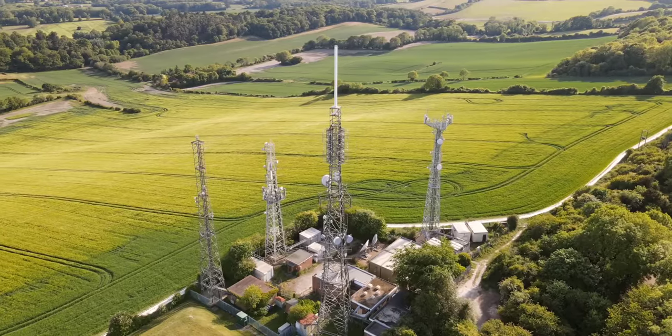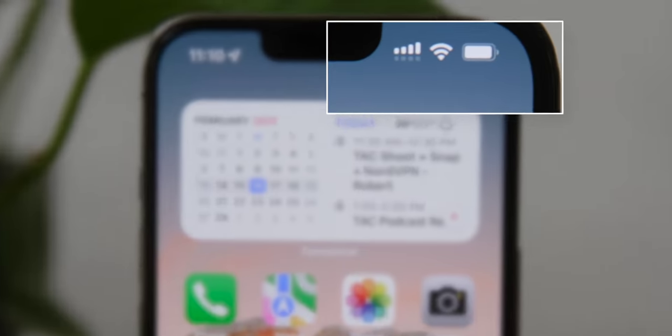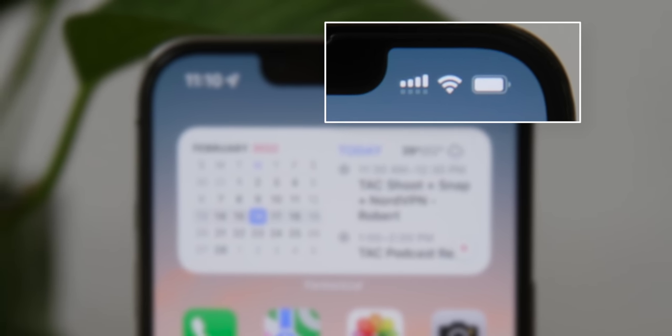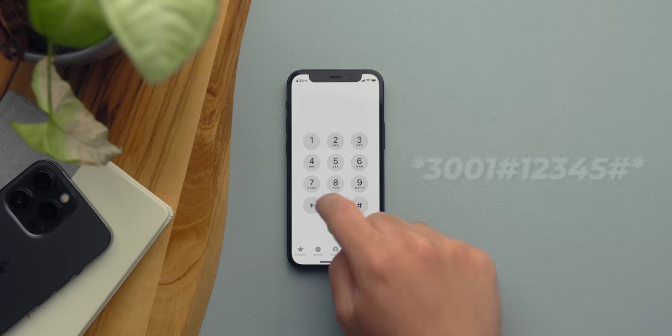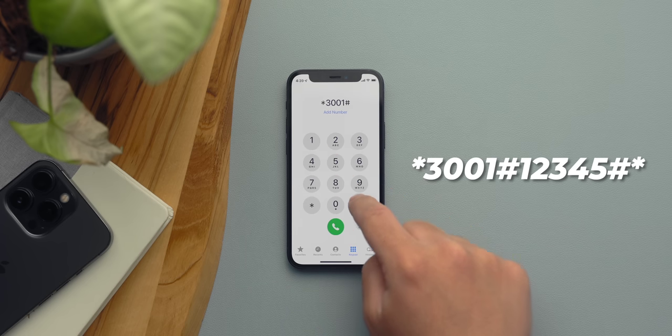Your iPhone relies on internet and data connection to work. The only way to see your signal strength is with little bars in the corner, but there's actually a way to get more information. It's called field test mode. To use it, go to the keypad dialer and enter star 3001 hashtag, then 12345, then hashtag star.